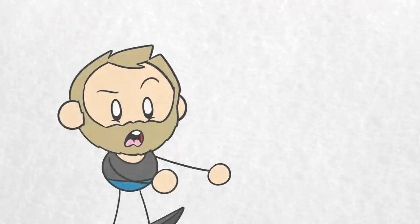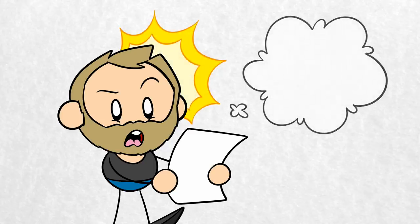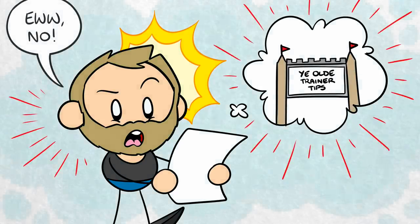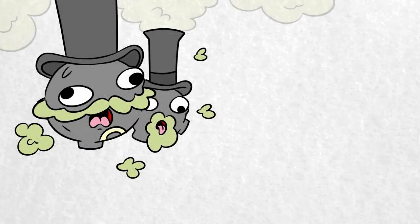Case in point, one time an artist sent James a design for signposts that had a distinct medieval fantasy feel. James rejected the design entirely, instead providing the artist with an alternative design that looked more like the actual road signs in the UK. James didn't want Sword and Shield to feel like a fairytale caricature of British culture. He wanted it to look like his childhood home.